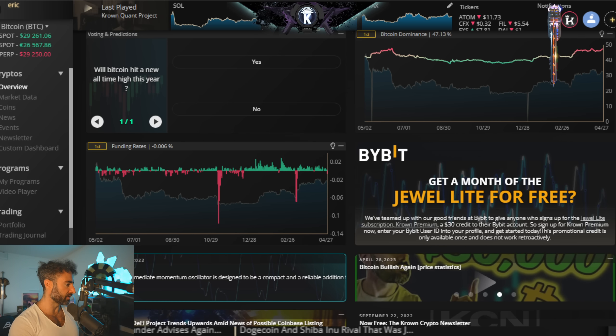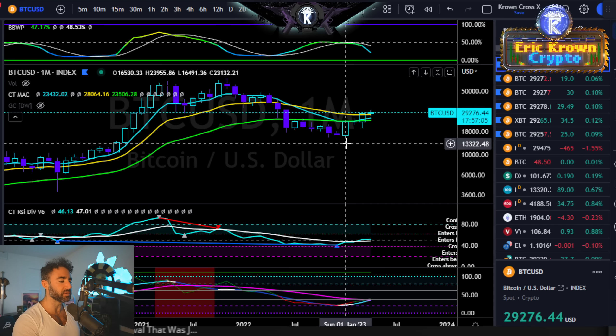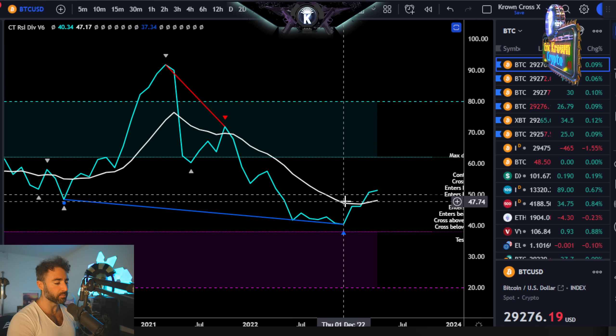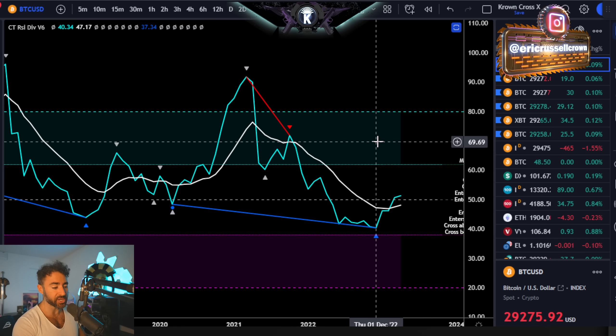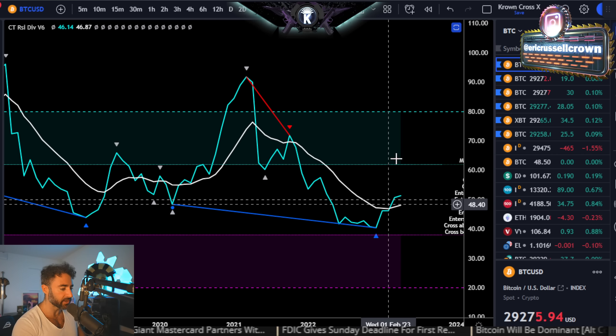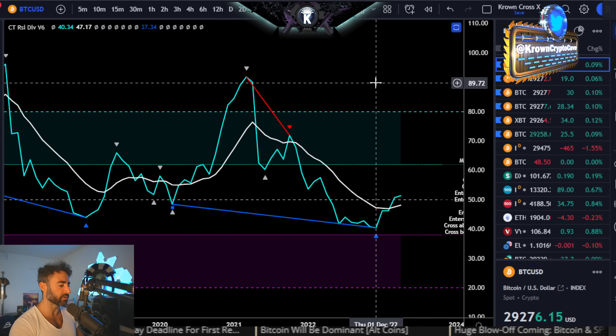Now that we've gotten through the shill session, let's start off with the monthly chart. First and foremost on the monthly, the hidden bullish divergence that we identified in January as being confirmed is still very much active. We do see the monthly RSI lift above the moving average with both having a positive slope. That would be the next stage of this particular setup.